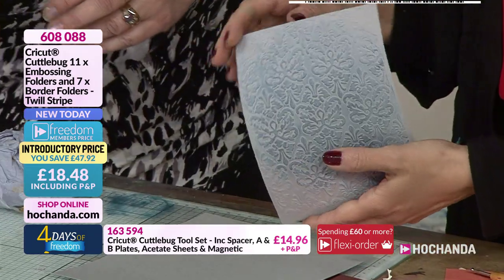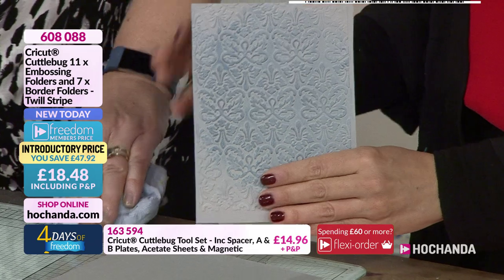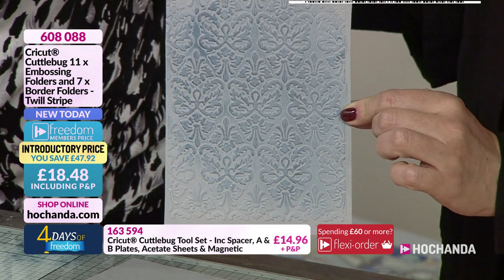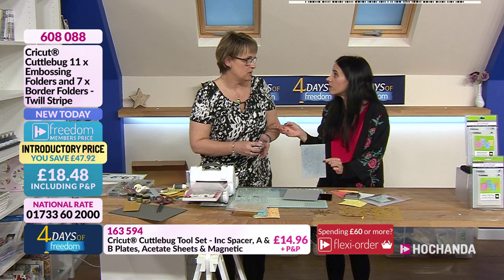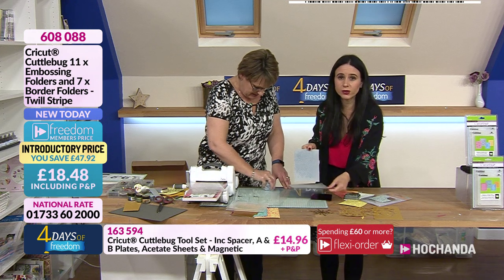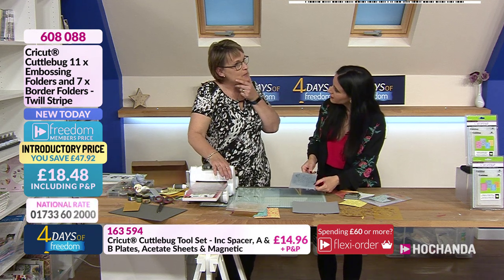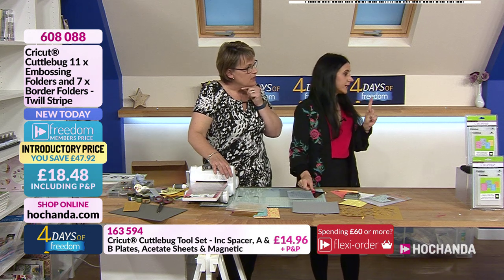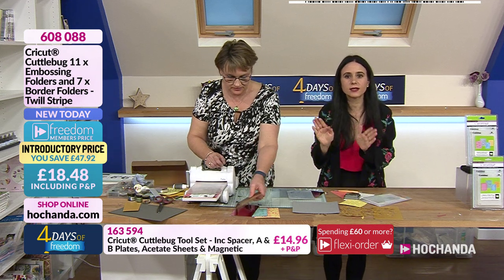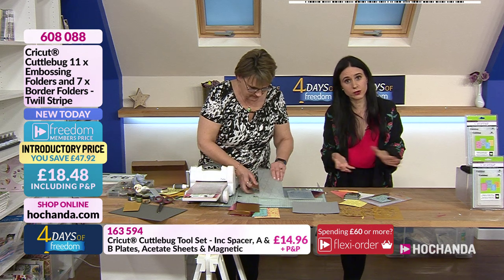You could trim this up — imagine using this for mixed media, a memory album, or a wedding album in white. And vellum — embossed vellum would be really really lovely! Parchment is absolutely exquisite too. And do you know what else embosses amazingly well? Acetate! That item at the bottom of the screen — the extended plate set — also includes acetate sheets designed by CuttleBug to emboss with your embossing folders.